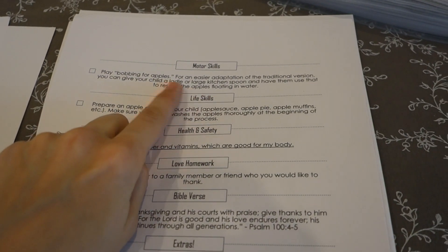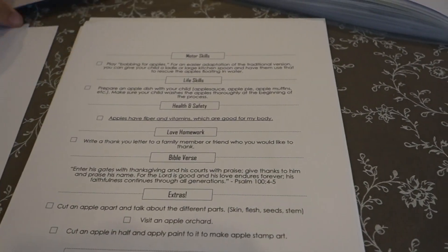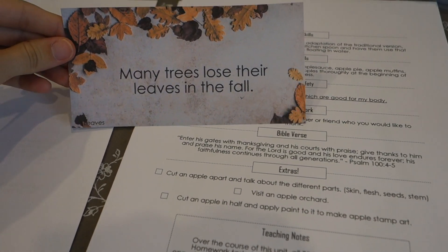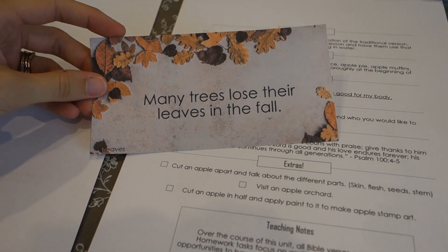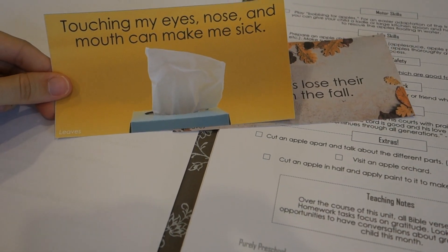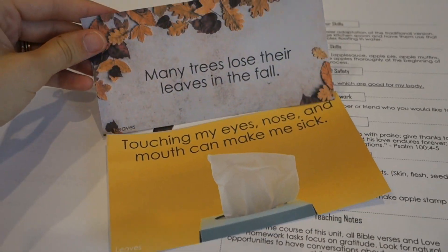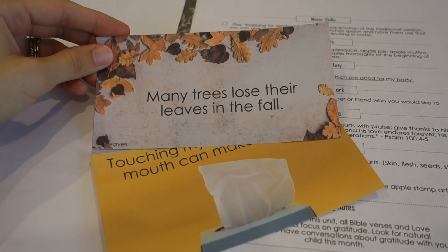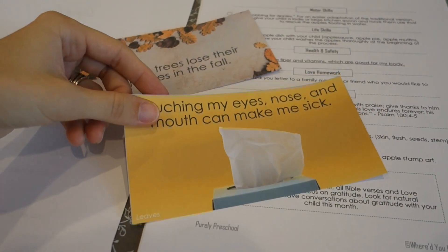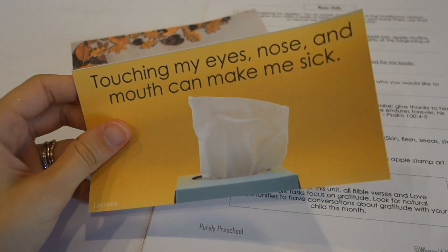We have motor skills activities as well — that's a big focus. And then we always have two little learning statement cards, marked by underlined words in the lesson plan. Each lesson comes with two — one is a science focus, like 'Many trees lose their leaves in the fall,' and one is a health and safety one, like 'Touching my eyes, nose, and mouth can make me sick.' These you can go over every day with your student. I use these as conversation starters — for example, we'll talk about germs and how they can get in our bodies.